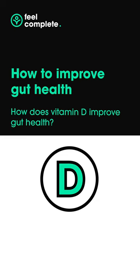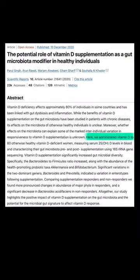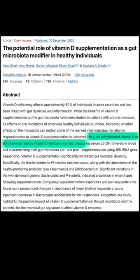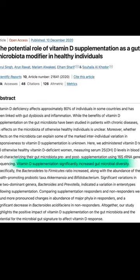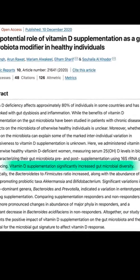How to improve gut health — series part 1. How does vitamin D improve gut health? Let's look at some of the research. One study, for example, takes 80 healthy female participants who don't consume enough of this essential vitamin and were given 50,000 IUs of vitamin D per day. After 12 weeks, the study found the diversity in the gut microbiome of the participants had been improved greatly.